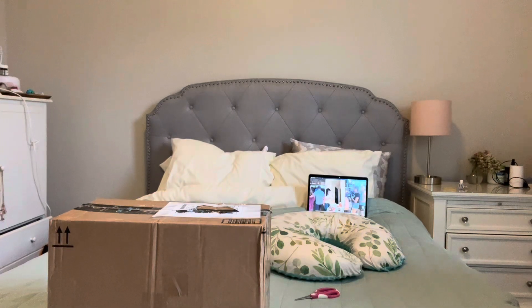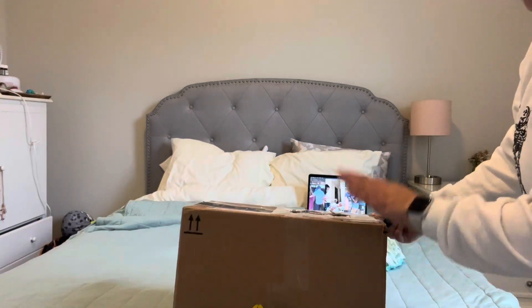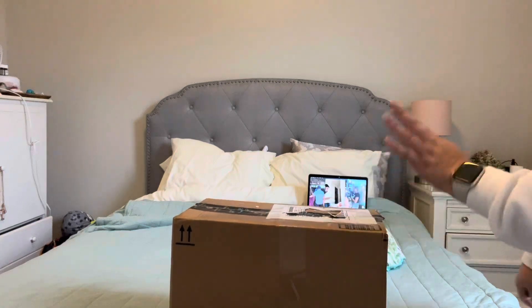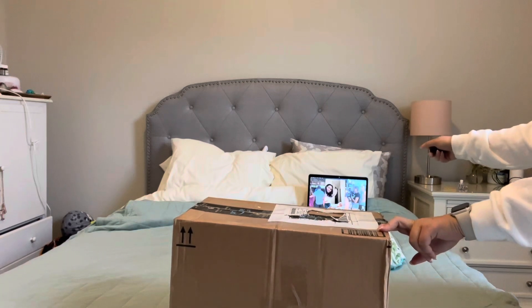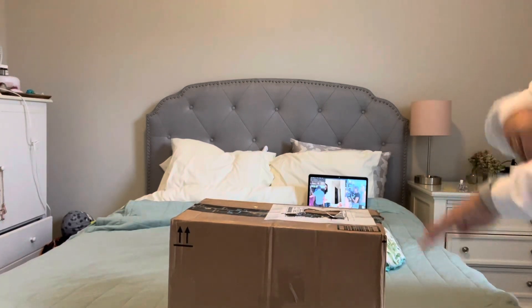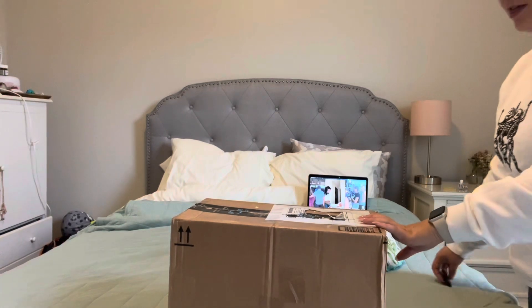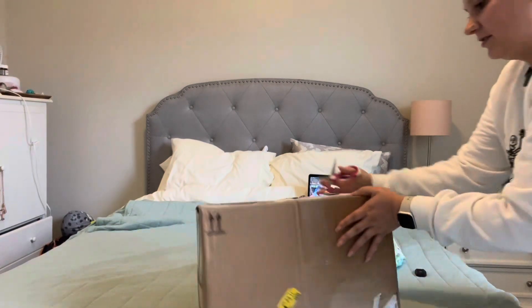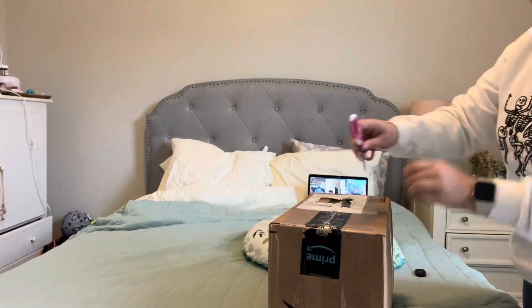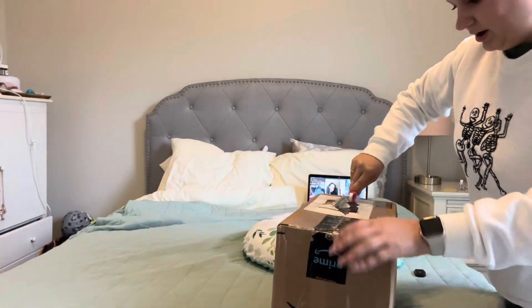Hello guys, today I have the most exciting box opening ever. My dream baby is in this box right now. She has a silicone — I'll probably put it in the title — so I'm so excited. My best friend is on FaceTime with me, so she will be talking in this video too, but we're gonna get right to it. Her artist is also excited to see her be opened, so I told her I would record it.